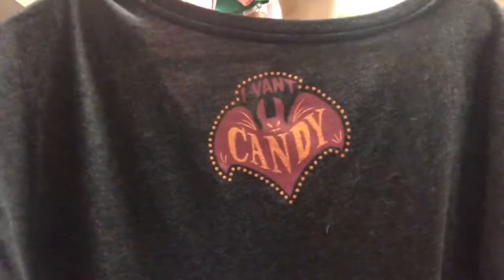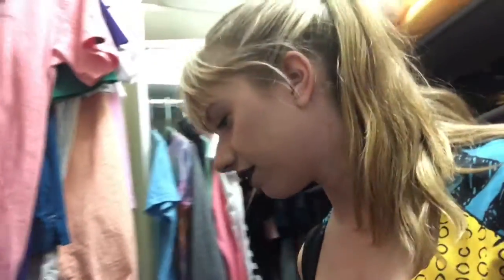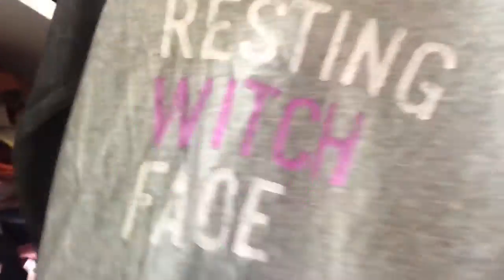And then some more deals from Target. I got this really cute little raglan shirt that says 'Resting Witch Face' — it's really comfy and cute. If it's Halloween-ish, I have to buy it, of course. Because I go to the parks a lot, I have a lot of excuses to wear Halloween stuff.